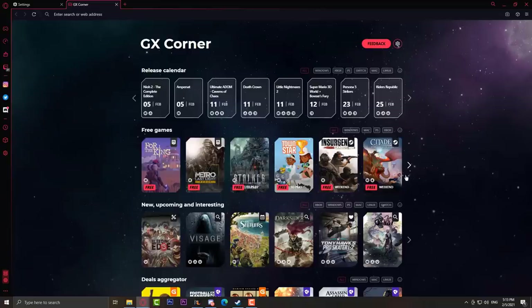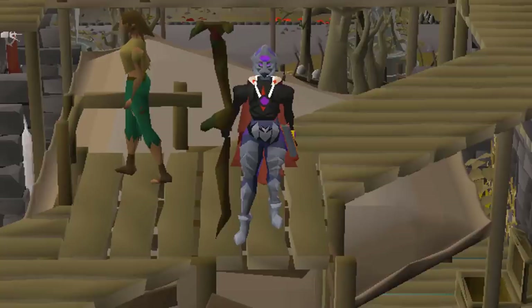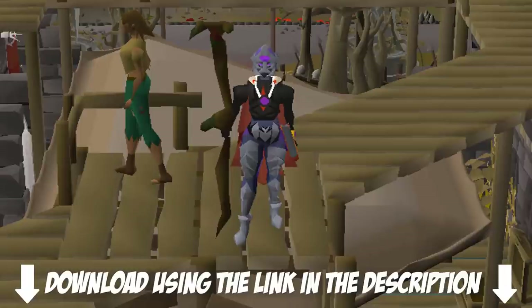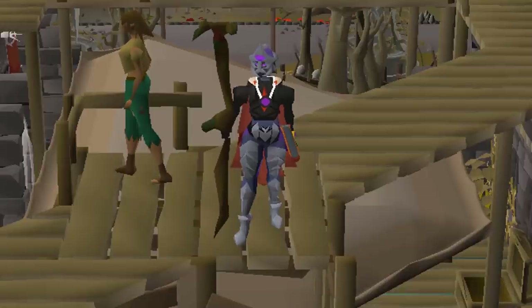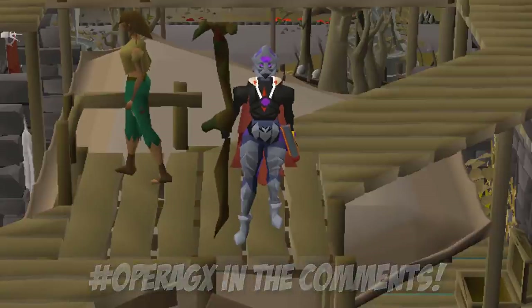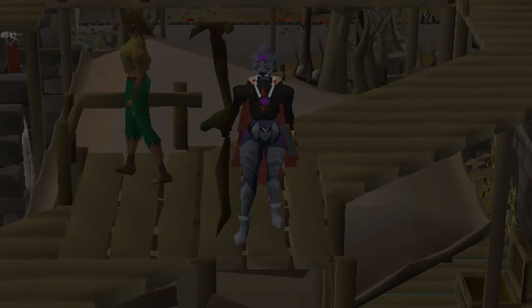There are more things I haven't mentioned, like GX Corner where you can see all the news related to gaming, and there's a ton more to discover. Feel free to check the link in the description and download Opera GX for free. If you're already using the browser, let me know in the comments by typing hashtag Opera GX. Thank you so much to Opera GX for sponsoring today's video.